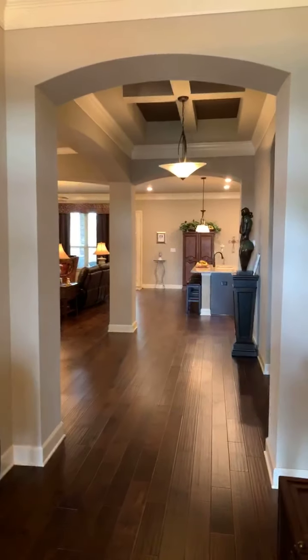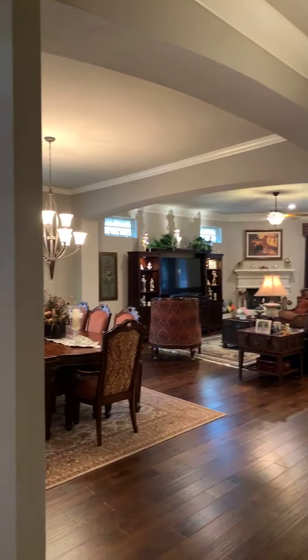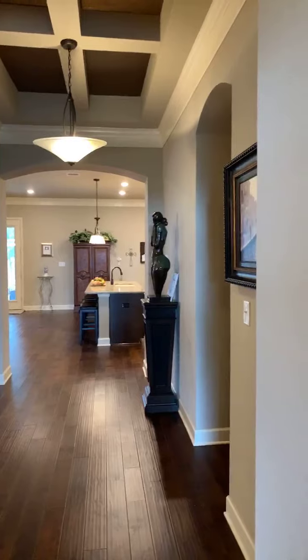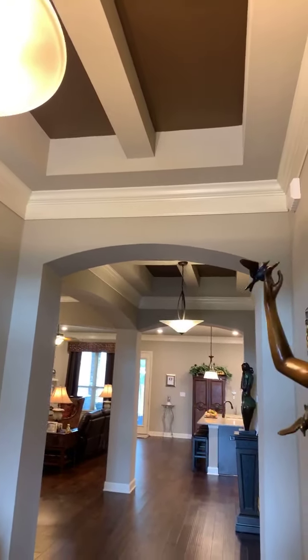This house is in historic Montgomery, and for those of you who don't know, Montgomery is where the Texas flag was born. This house is in great walking distance from Fernland Historic Park, which is an interactive park about Texas cabins and the beginnings of Texas. It's also next to Memory Park, which has gorgeous gardens, a beautiful lake with birds, herons, and turtles. And you're also next to historic downtown Montgomery where all the shopping is.